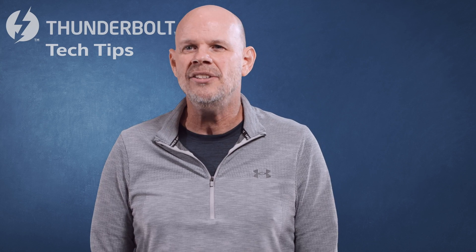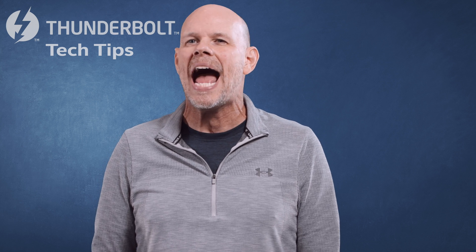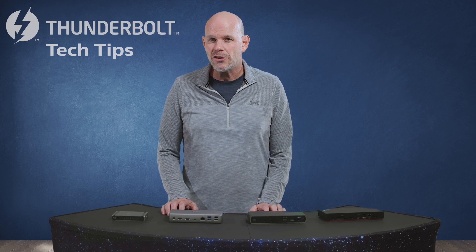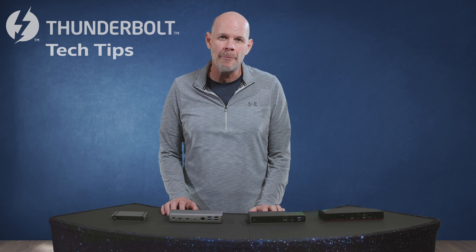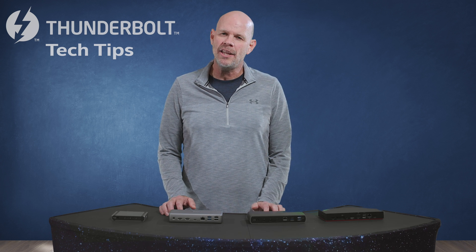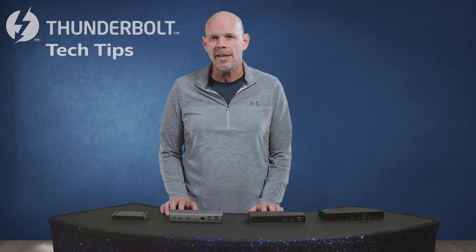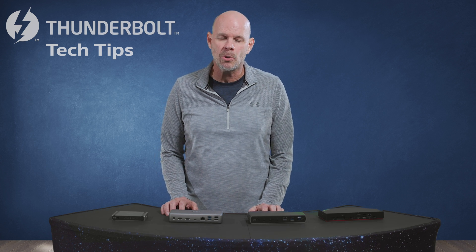Before we dive into the Thunderbolt 4 Dock lineup, let's do a quick Thunderbolt 4 refresher. How do you get Thunderbolt 4? Well, Intel launched Thunderbolt 4 starting with Intel's 11th Gen Core-based laptops and desktops a little over a year ago. So you can get Thunderbolt 4 on a variety of PCs, whether they're gaming, creator, 2-in-1s, thin-and-lights,